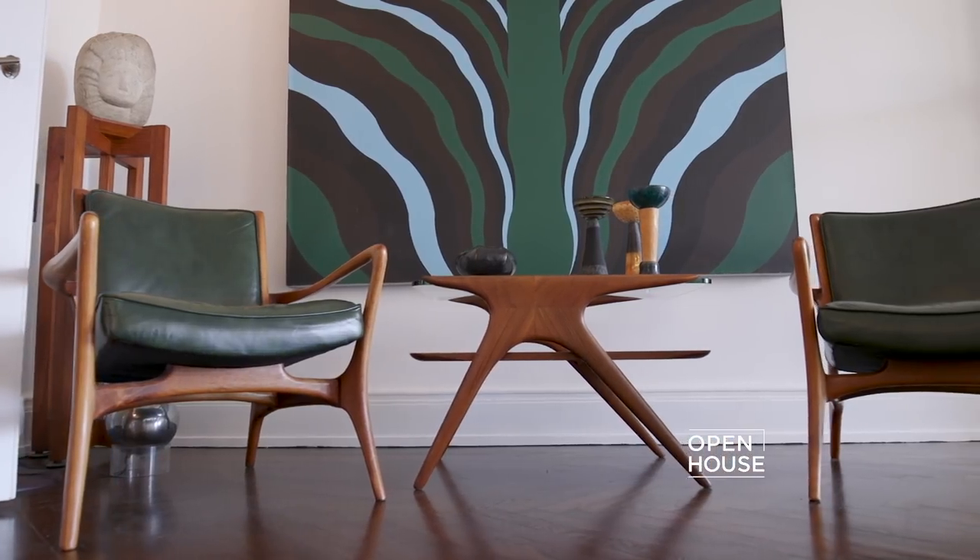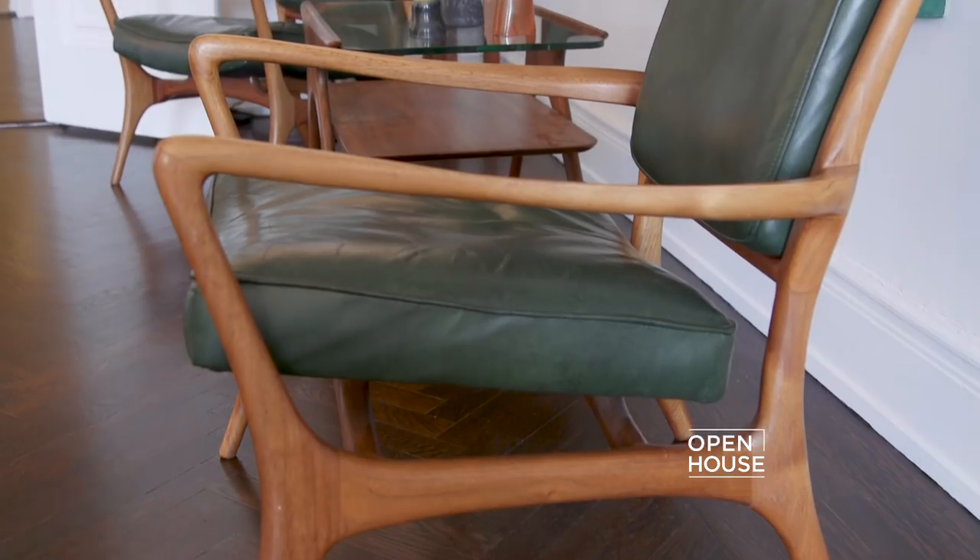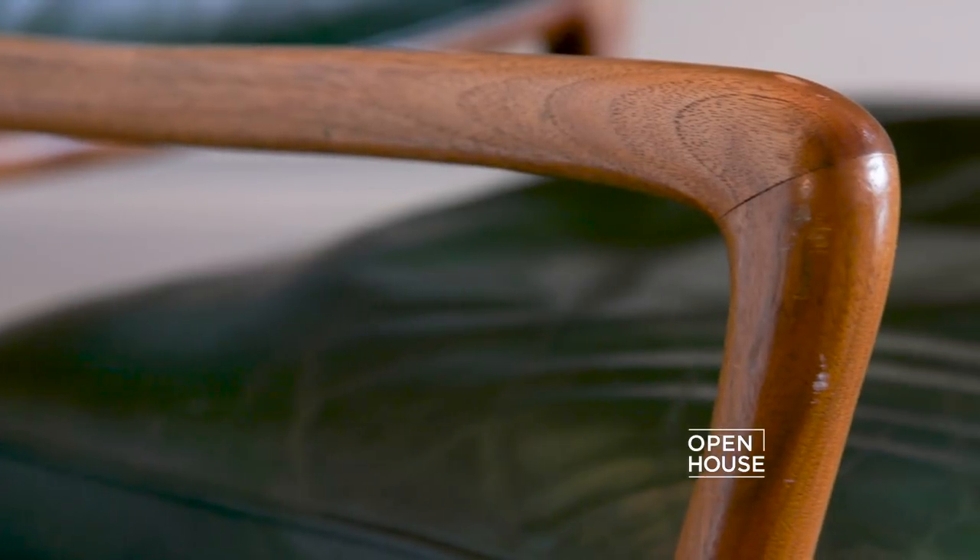There's also a pair of wonderful, really early chairs. They're exquisite with the original green leather upholstery and they're really perfect examples of his super early work.